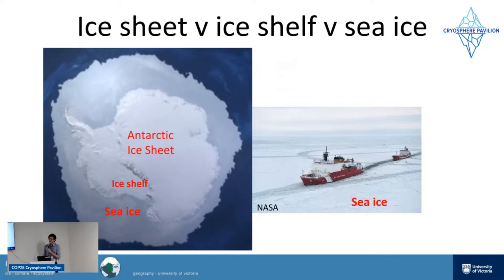Just to clarify — to distinguish between an ice shelf and sea ice: on the left image, we've got the Antarctic ice sheet, which is grounded on the continent of Antarctica, with glaciers flowing off it. Ice shelves are where the glaciers have flowed onto the ocean — they're floating like sea ice, but they're quite different. Ice shelves can be hundreds of meters thick and thousands of years old — they're long-term features.